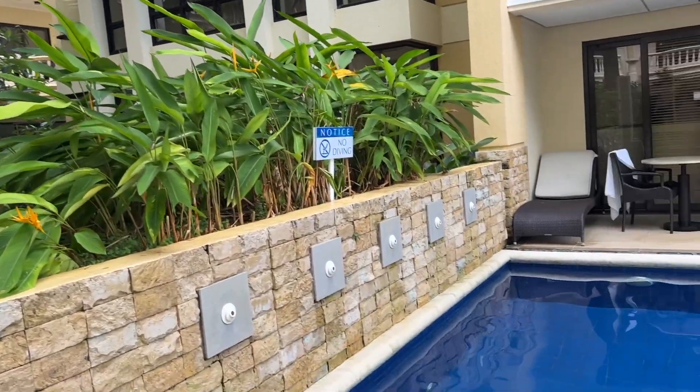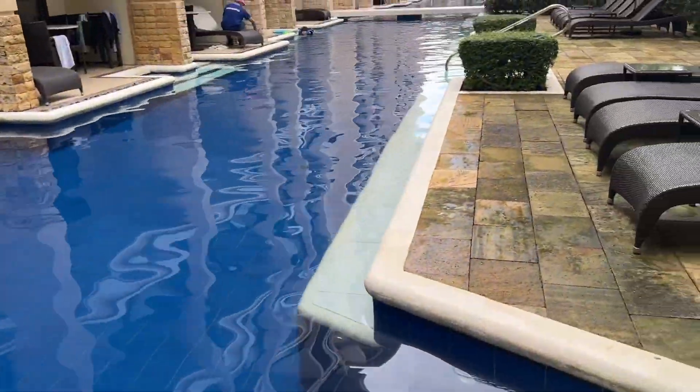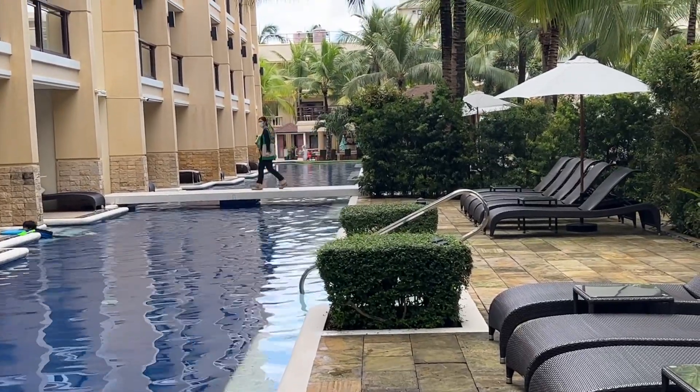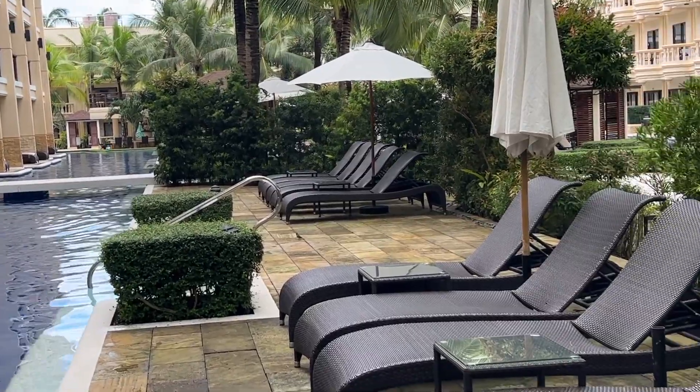So definitely, we'll see here — napakalinis at nakaka-enjoy talaga. Yung halos sayo lahat yung pool. And that luxury, you'll enjoy it here. Yeah, I love it here actually.